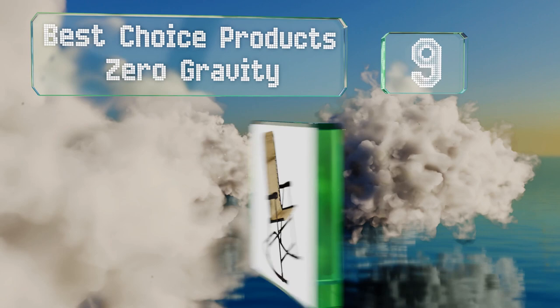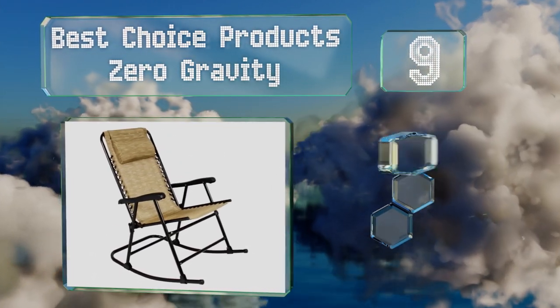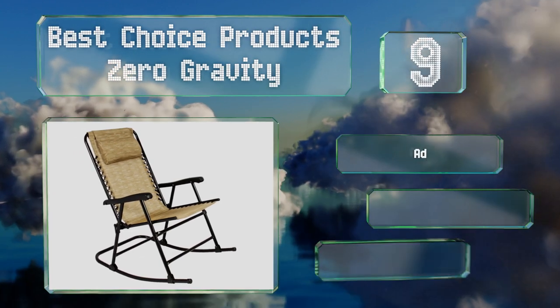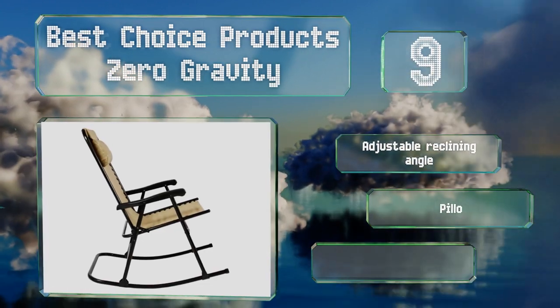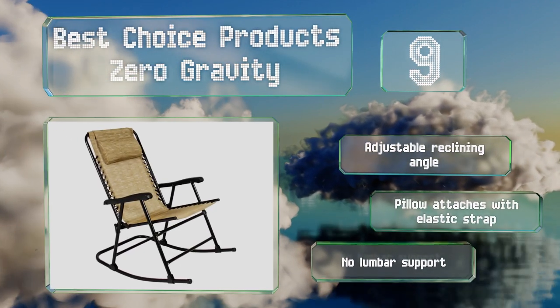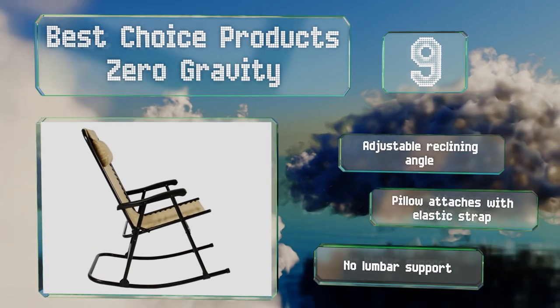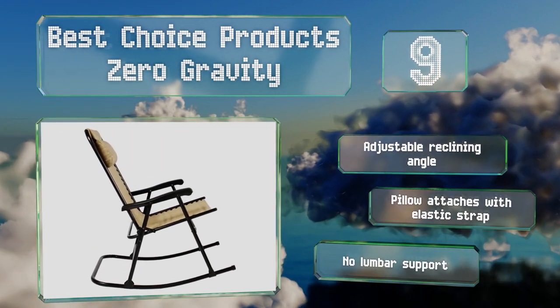At number nine, featuring a UV resistant fabric, the Best Choice Product Zero Gravity is equally suited to a front porch as it is to a poolside deck. It can be folded, making it easy to store for those who put away their patio furniture in the winter. It offers an adjustable reclining angle and a pillow that attaches with an elastic strap, but it provides no lumbar support.